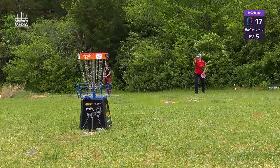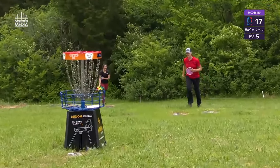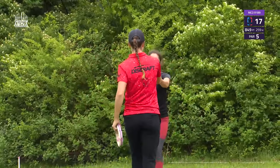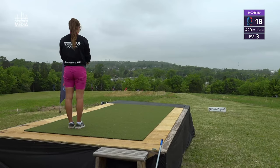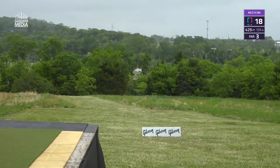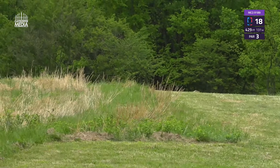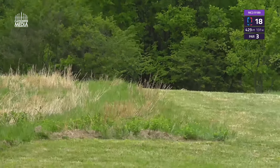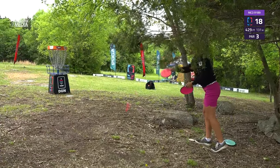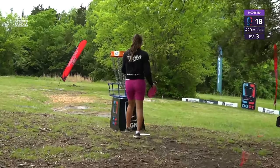Emily Weatherman on 16 — similar to what Barella had done. Beautiful shot, gorgeous. Now Holland for birdie on 17 — circle two putt. And love the good vibes from the card. Silva Saurinen on 18, big downhill shot into a headwind with some cross. Looks like she trusted a disc with a little stand-up in it in that headwind, and it pays off — way down the fairway with a big skip towards the pin.